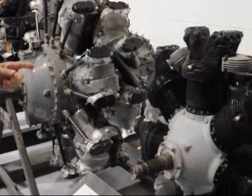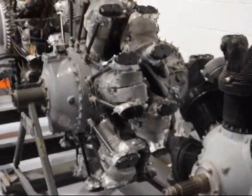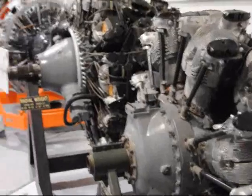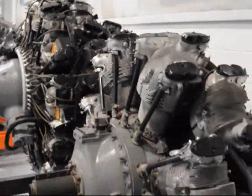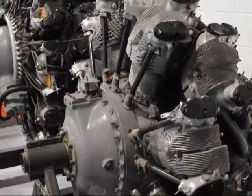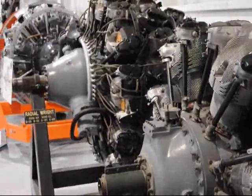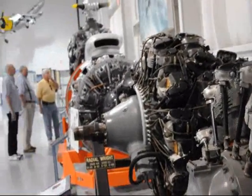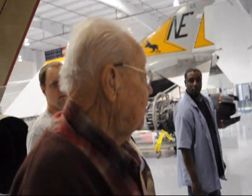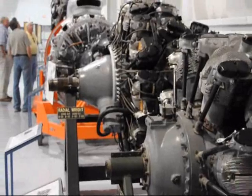This is a B-17 radial engine, and then it jumps on over to this one over here — this is a radial that was on a B-29. It was two of those put together. The Wright Cyclone on the 17 was an 18-2097 and the one on the B-29 was a 33-50 type.